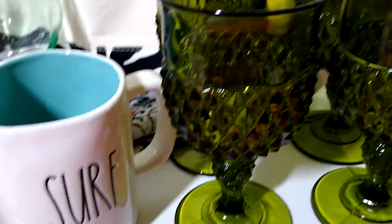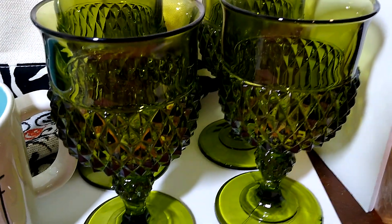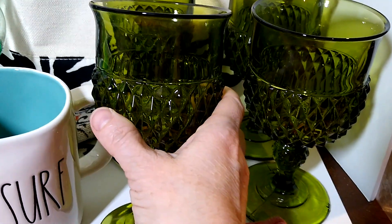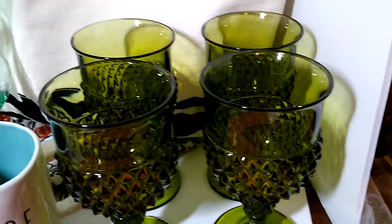Next up are this set of four vintage Indiana glass Diamond Point water goblets. I believe I paid about a dollar each for these, and they sold for $30 plus $22 in shipping, and they are going to Texas. They need to go in a big box with lots of bubble wrap.